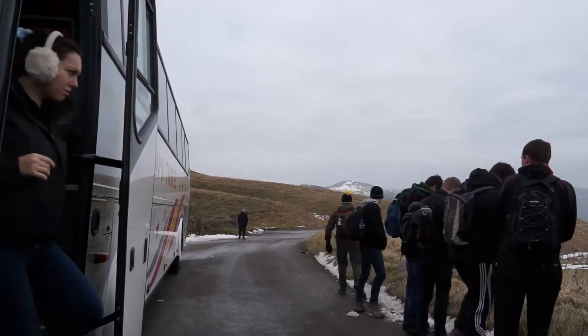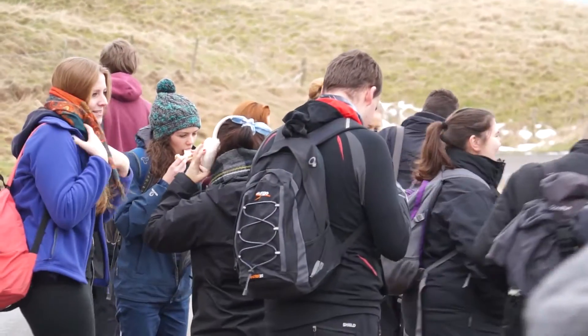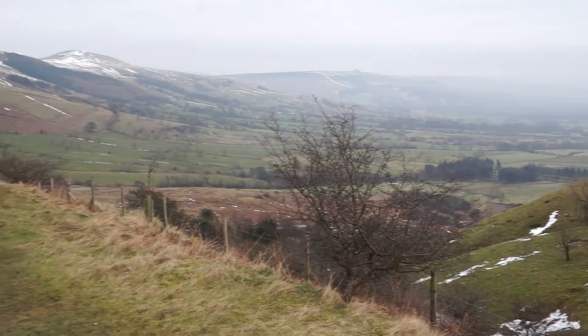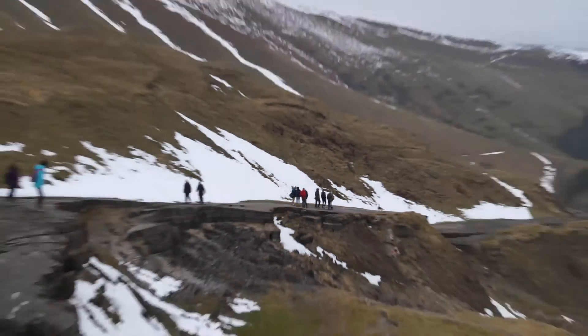Geography at John Moores is all about analysing the integration between the physical landscape and the human landscape — how they integrate, how the natural landscape forms. We look at everything from paleo environments, reconstructing past environments, and working through how people interact with that landscape.